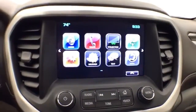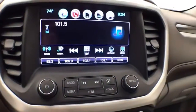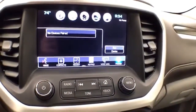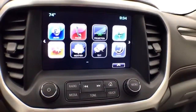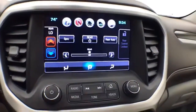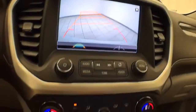Large touchscreen infotainment system for radio — it's also satellite radio capable. Bluetooth connectivity for hands-free phone use or to connect other Bluetooth-enabled devices, great for wireless music streaming. It's also Android Auto and Apple CarPlay compatible. Navigation, separate rear climate control, and backup camera display.